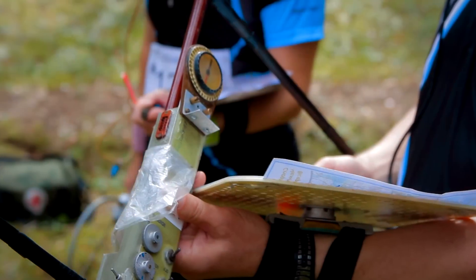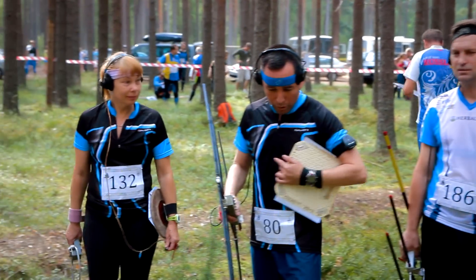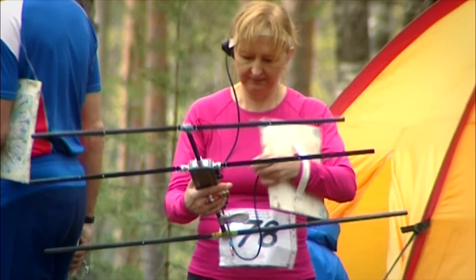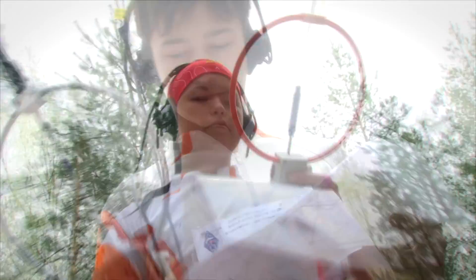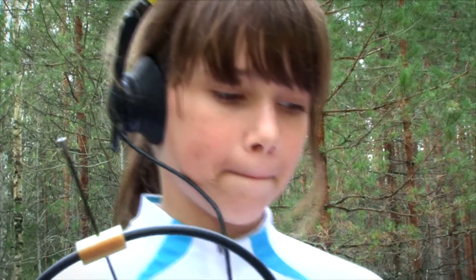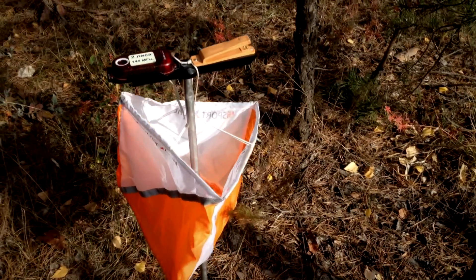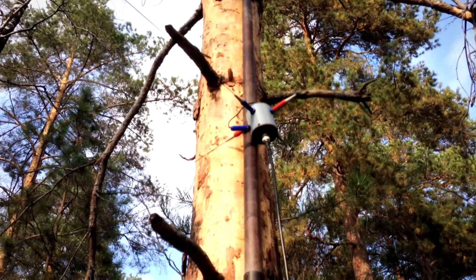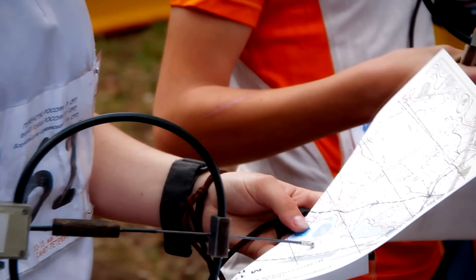Just like on a real hunt, you feel the thrill and anticipation of closing in on your goal. Though the fox is not a fluffy red animal — the fox is a radio transmitter that sends out a signal. The fox hunter does not have a rifle; he is equipped with a special radio receiver. By operating the receiver, the hunter is guided to where the fox is hiding. Though, like a real fox, these transmitters are sly, and finding them requires some skill on the part of the hunter.